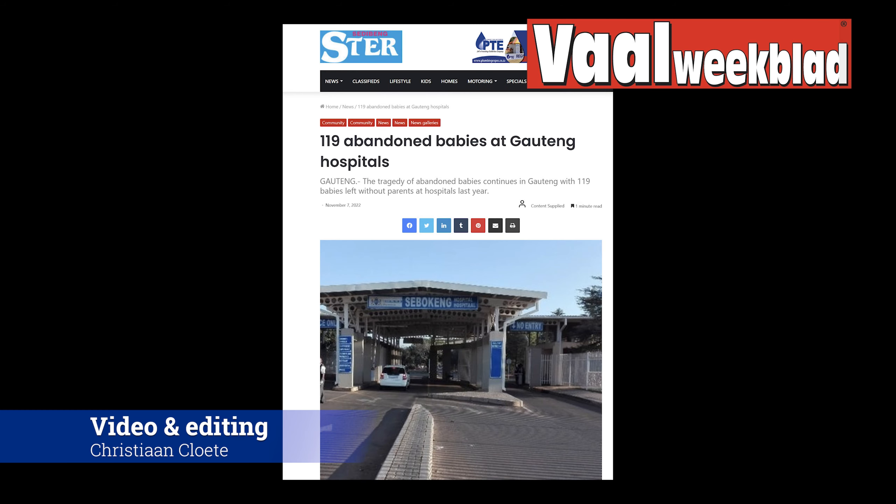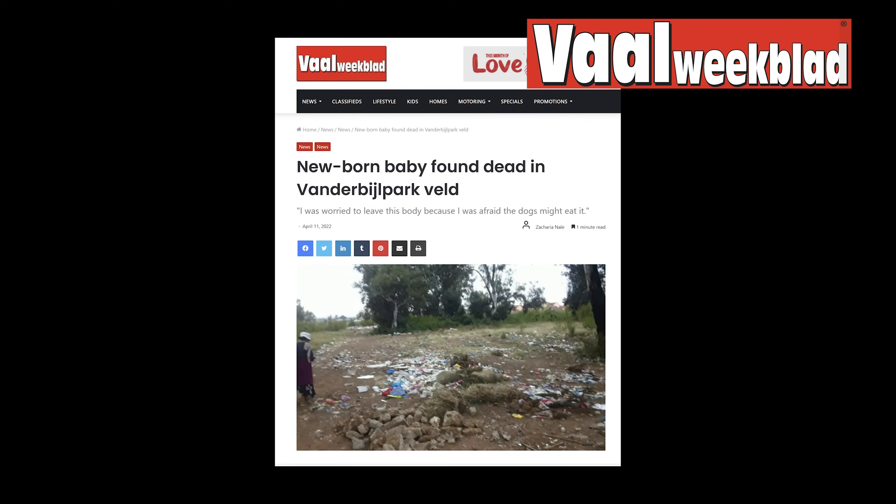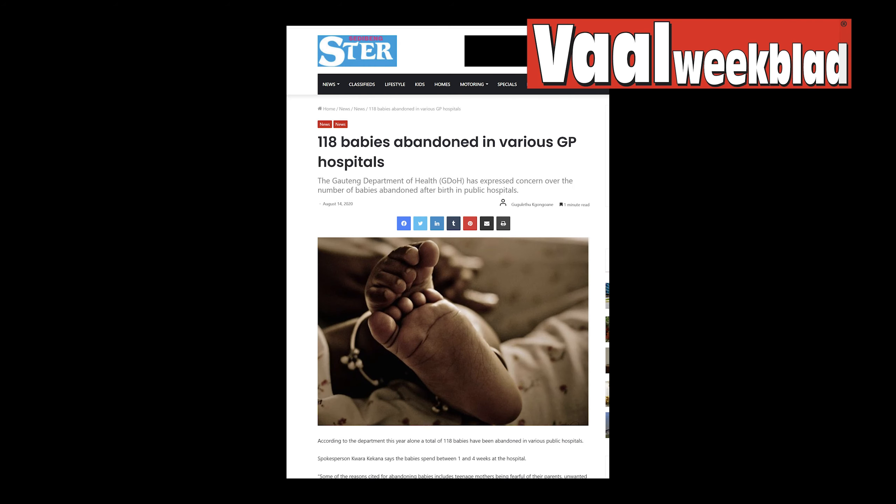There are no real statistics in South Africa, but what we have on paper is that every year 3,500 babies get abandoned. One out of three babies found abandoned are found alive. Many babies are never found. The ones who are found most of the time are found dead. It is a problem that we have in our society.